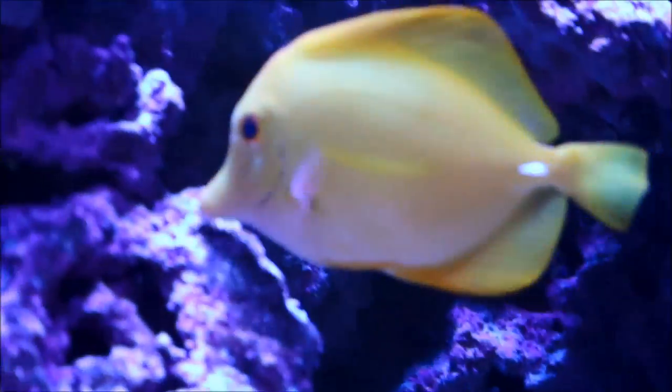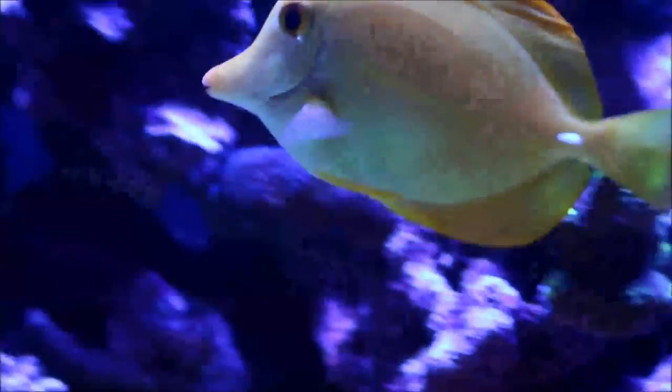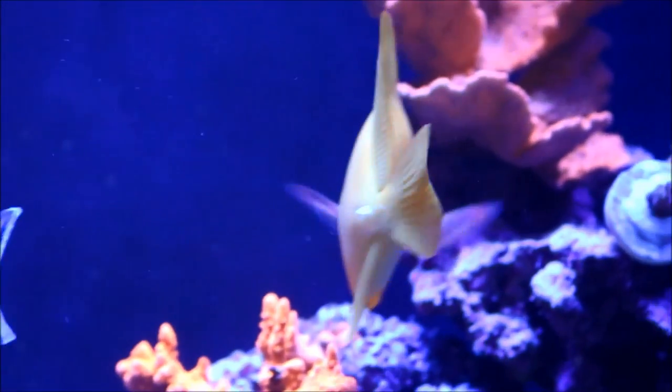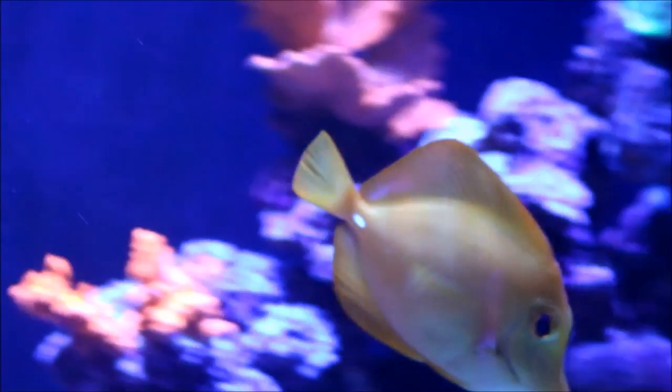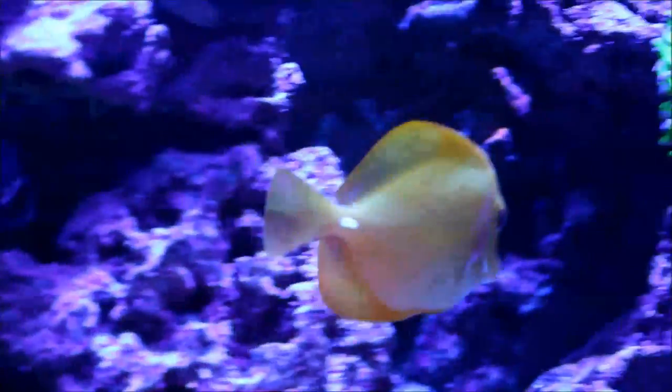Right there's the yellow tang grazing on the rock, and my oldest fish is basically fatter than ever — eats really well. No real fear of anything going on with him. He is my oldest fish, so I'm pretty proud of how far he's come down the road with me.